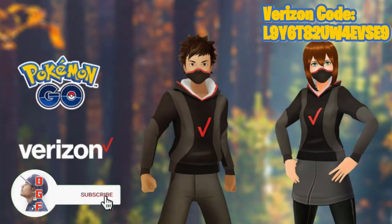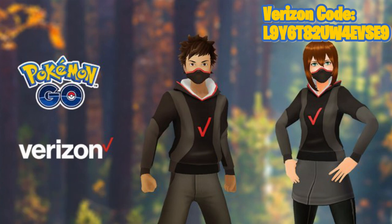What is up guys, I'm Daddy Gamer Fred and welcome back to another video. In today's video I'm going to be showing you guys how to redeem the Verizon mask and the Verizon hoodie inside of Pokemon GO, and how to enter the code and put those clothing items on your avatar. Let's jump straight into it.